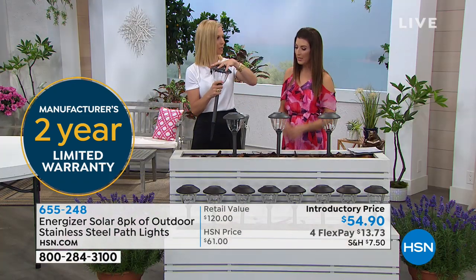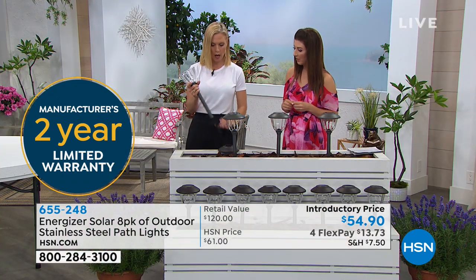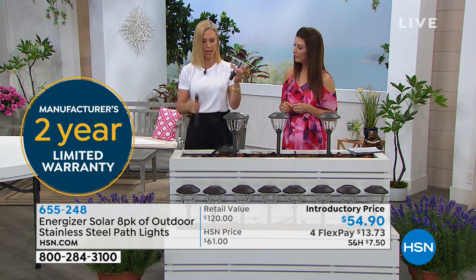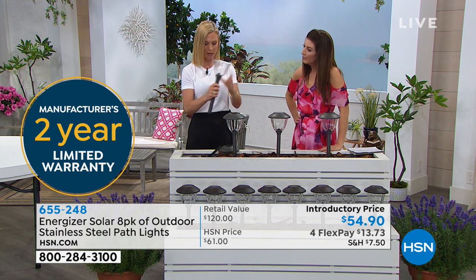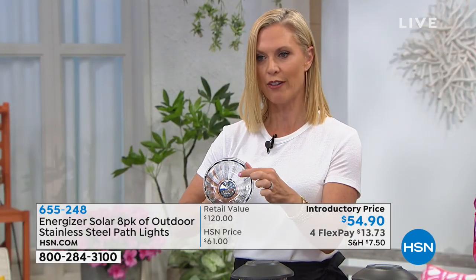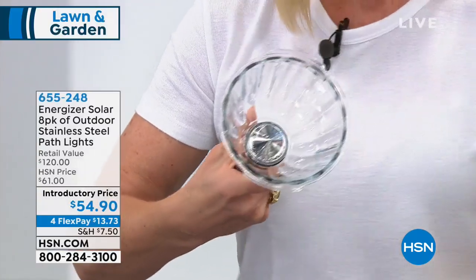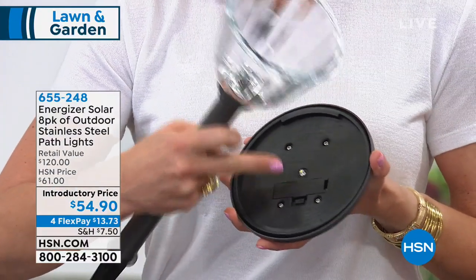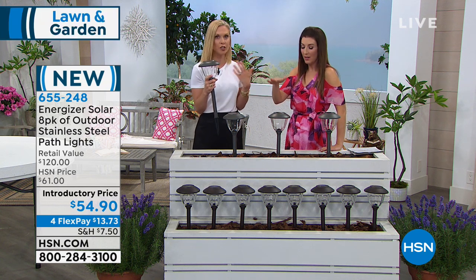Do we have to put in any bulbs or batteries? You're getting everything you need. This is how it comes in your box — you put your post on, put your stake on. Your LED light is already inside and you never have to replace it. Your lid comes with the battery already installed. Just pull the little plastic tab, stick it on, and they're ready to go.